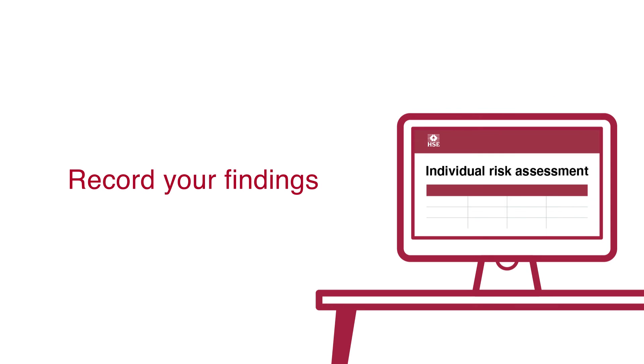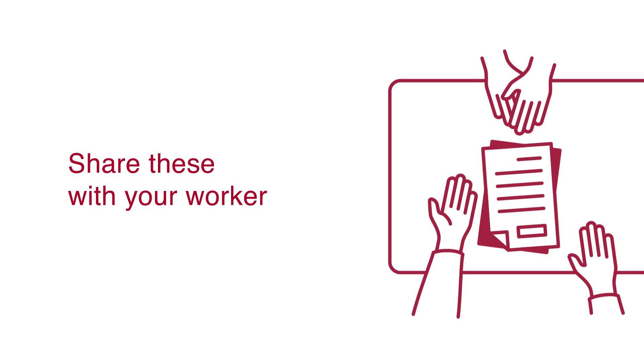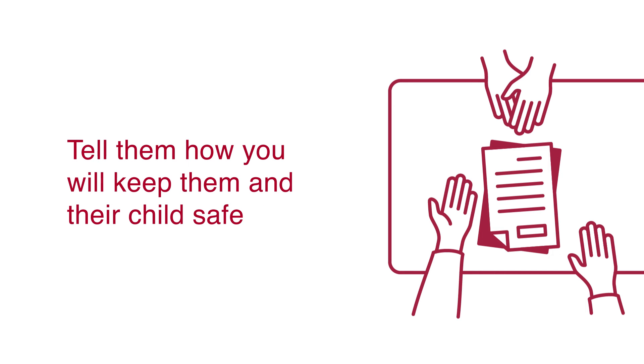Once you have completed the individual risk assessment, record your findings and share these with your worker. It is important to explain how you will keep them and their child safe.